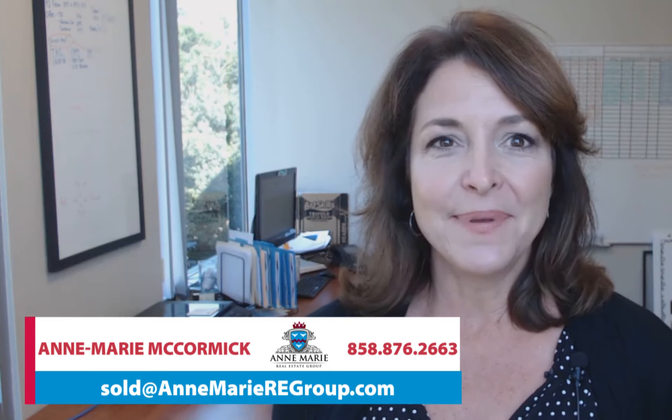So there you go — eight simple maintenance items to stay on top of. If you would like me to put you in touch with any trusted vendors or handymen, let me know. And if you have any questions on other home maintenance tips, I'd be happy to meet with you or talk with you in further detail. I look forward to our next conversation and I'll talk to you soon.